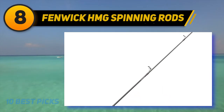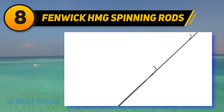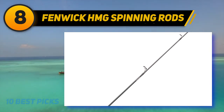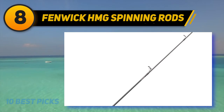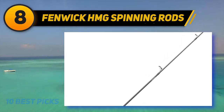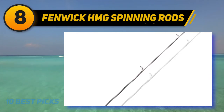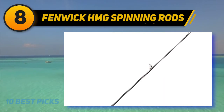At number eight on my list, the Fenwick HMG spinning rod. After looking at this fishing rod, we tried to explain why we put this one on our list. Both for price and quality, we picked this fishing rod. This extremely affordable but well-made spinning rod is designed for different types of fishermen. It's constructed with advanced technology — graphite is the key material — and it also has a layer of carbon veil hoop fibers, making it a hybrid fishing rod that is strong, highly sensitive, and more durable for heavy-duty operations.